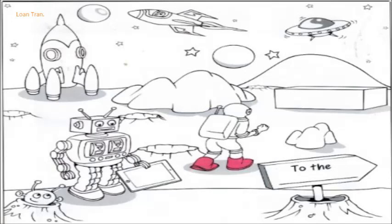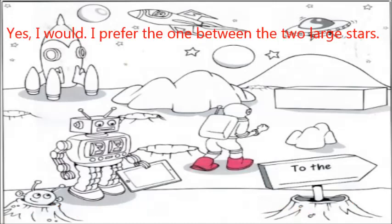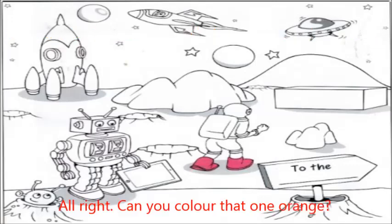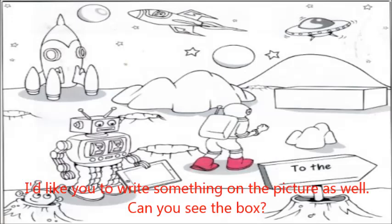Now listen to Part 5 again. One. There are two planets in the sky. That's right. Would you like to colour one of them? Yes, I would. I prefer the one between the two large stars. All right. Can you colour that one orange? Yes, I think that's a good idea.